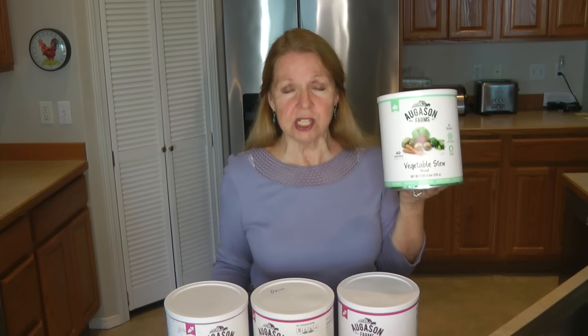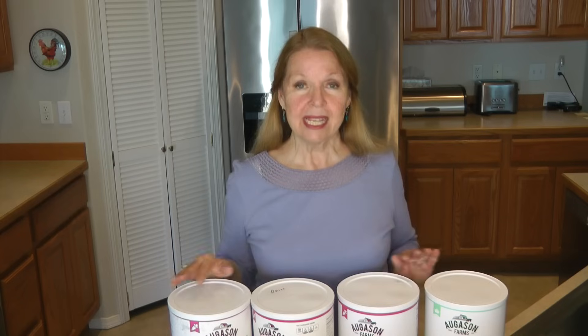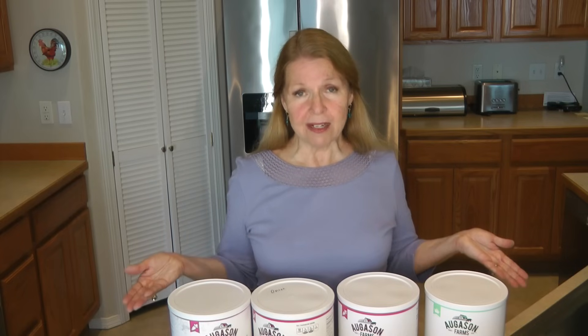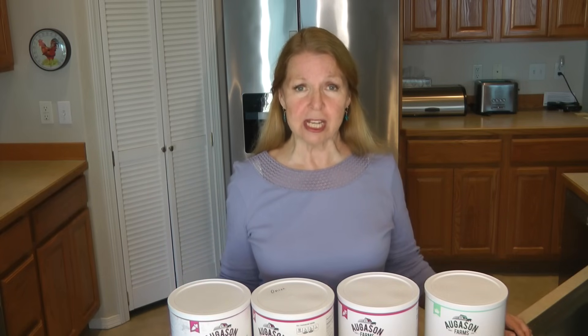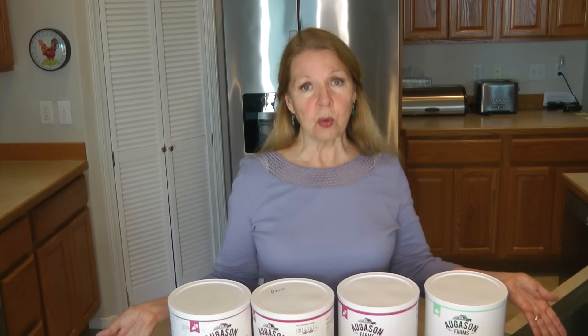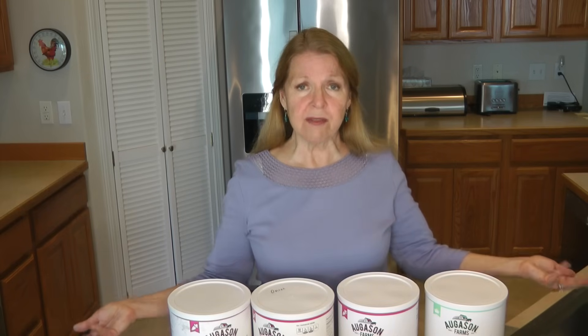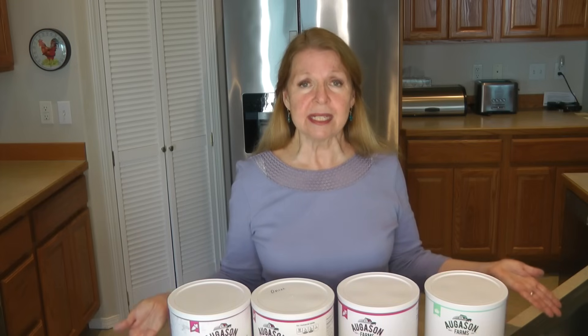With the vegetable stew mix, I don't have to open separate cans of carrots, onions, peas, and beans — I can open the stew blend and have that variety without opening all the individual cans. These are the favorite canned vegetables I like to have in my prepper pantry. Figure out which ones you like, what your family will eat, and what you want on hand when you want to make a meal without going to the store.